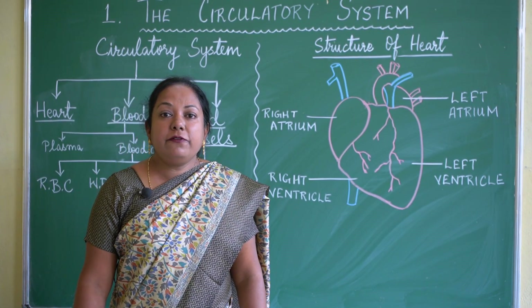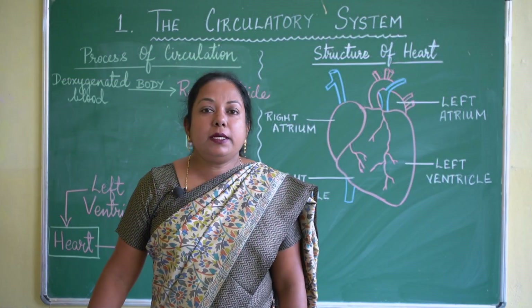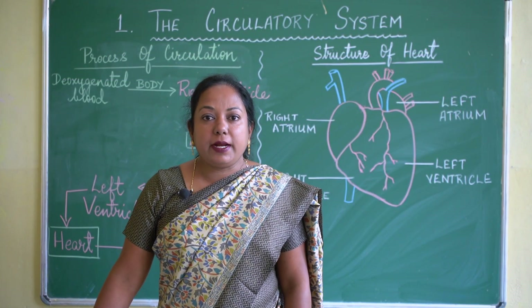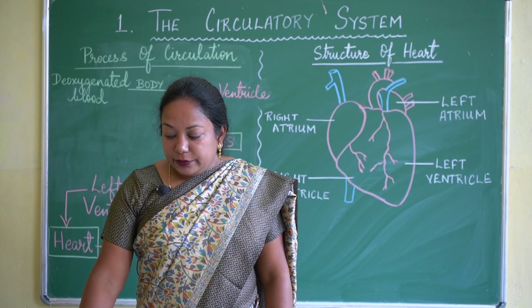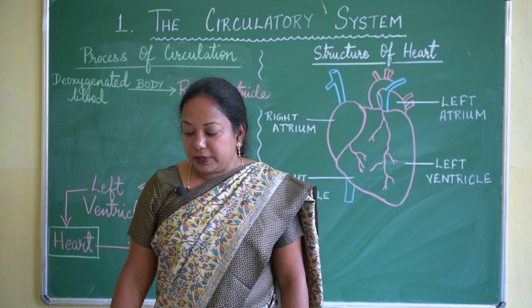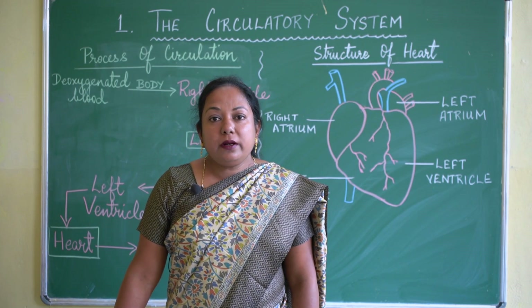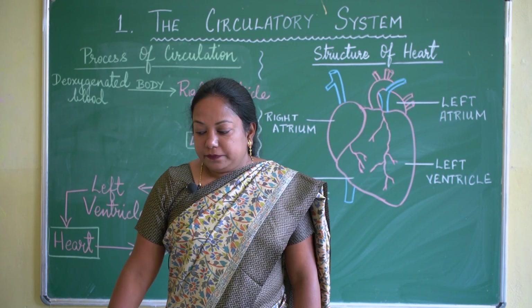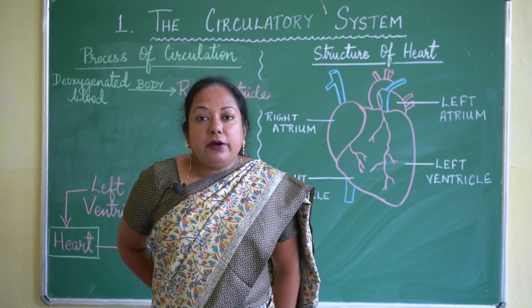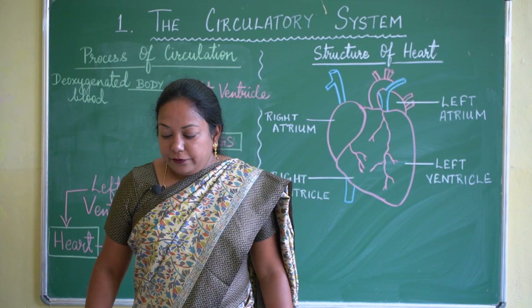The muscles of the heart contract and relax continuously. One contraction and one relaxation of the muscles make one heartbeat. The right atrium and right ventricle receive deoxygenated blood from the body.